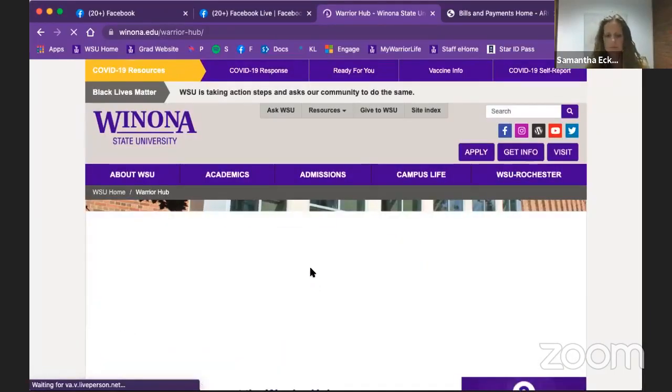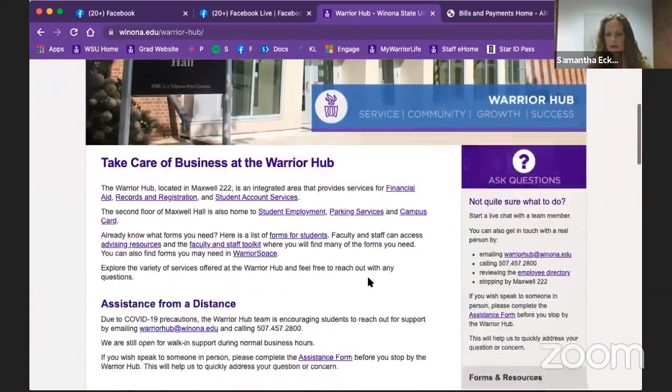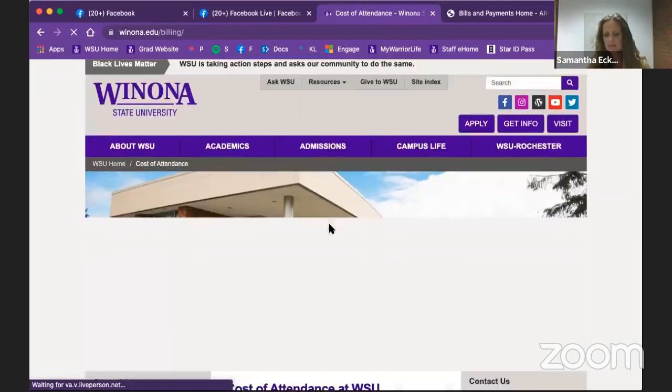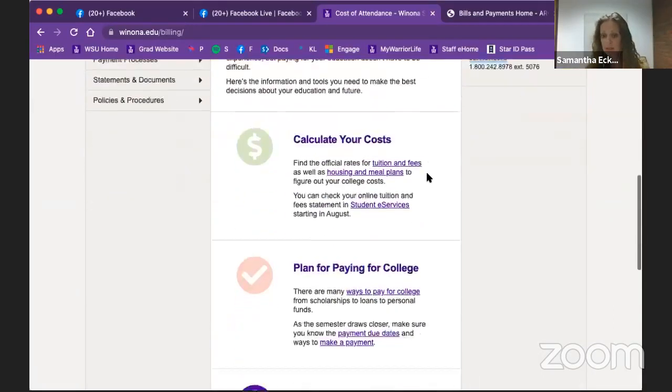In the Warrior Hub, you can either call the number and pay directly with your credit card, or you can go to Student Account Services. You can pay over in Student Accounts and they will take your credit card over the phone for that $20.